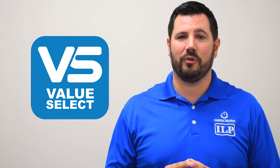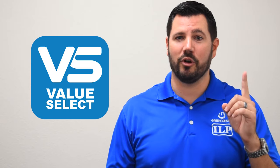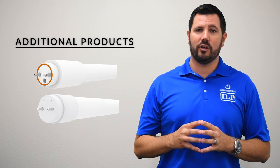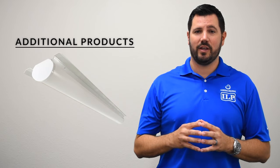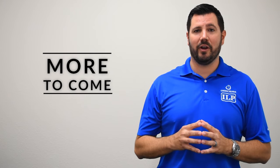These are just a few examples of why Value Select from Green Creative and ILP will be your number one choice. Additional Value Select product offerings from both brands include T-LEDs, Troffers, Troffer Kits, Strips, Strip Kits, Vapor Tights, and Wall Packs, with more categories to be added in the very near future.